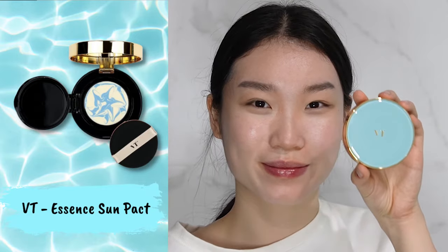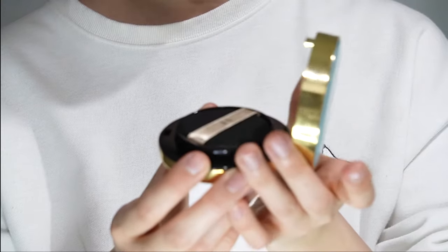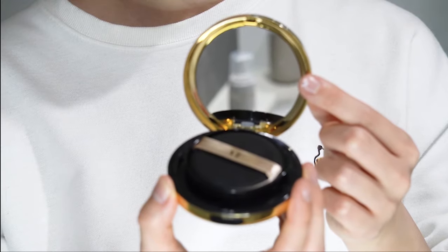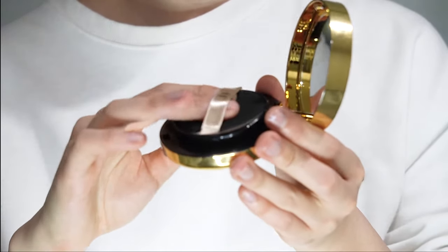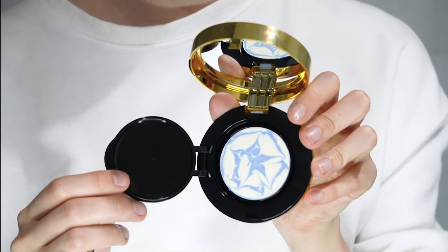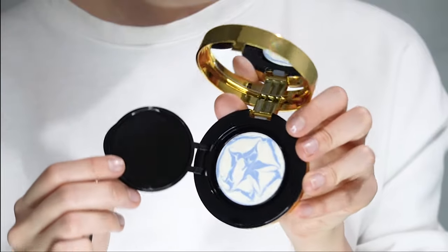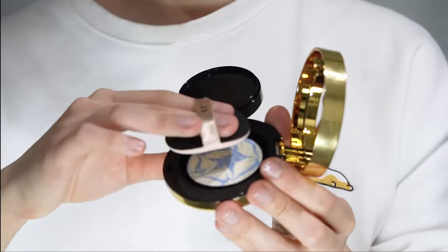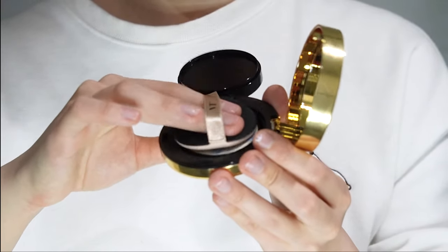The VT Essence Sun Pack has an SPF of 50+ and PA3+. Can we just appreciate how pretty the packaging looks? It comes in a nice little compact like cushion foundations and has its own little application puff as well. The sunscreen consists of blue and white essences that provide UV protection and skincare, helping to brighten, moisturise, and firm the skin that can be fatigued due to summer heat. It's really easy to use as a reapplication sunscreen over makeup since you can use the puff to just blend everything out. The sunscreen has a natural finish with no white cast.